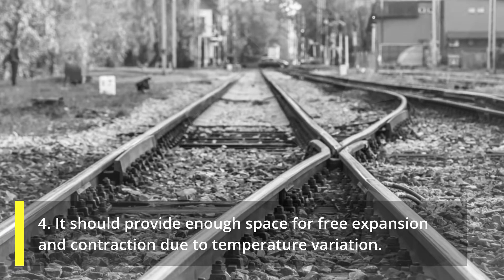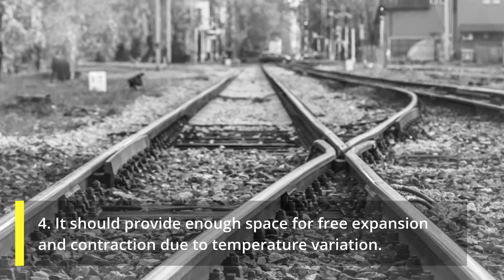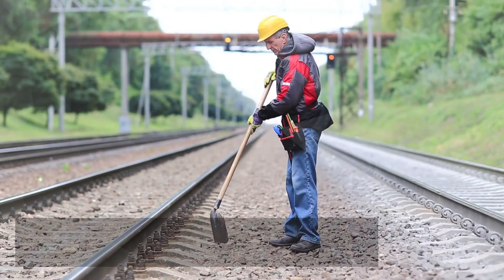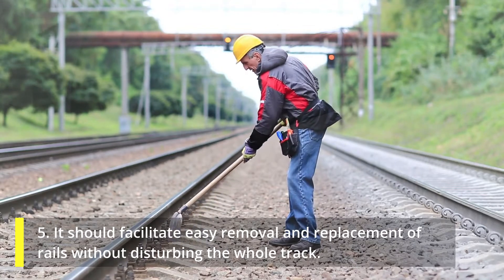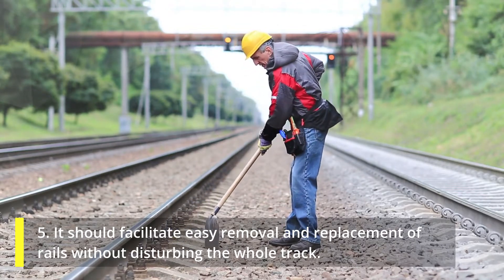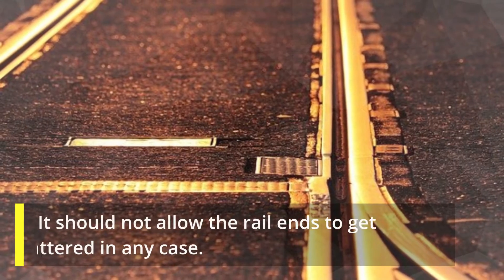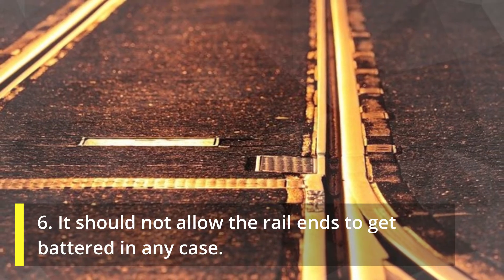4. It should provide enough space for free expansion and contraction due to temperature variation. 5. It should facilitate easy removal and replacement of rails without disturbing the whole track. 6. It should not allow the rail ends to get battered in any case.